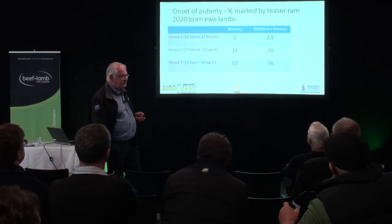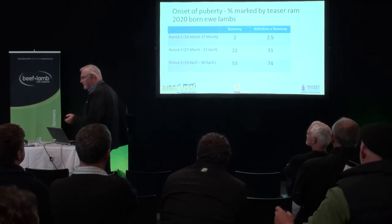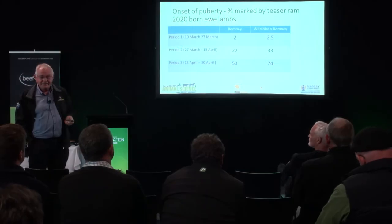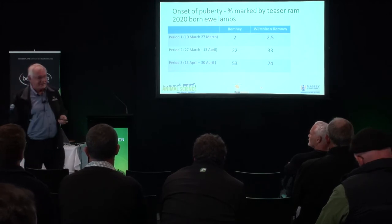Puberty marked by the teaser ram is a suggestion they've reached puberty — we haven't done hormonal testing. Looking at cumulative percentages: from 10th March to 27th March, 2% of Romneys showed signs of being marked versus 2.5% of Wiltshire crosses. Next period of 17 days: 22 vs 33%. By Friday, 74% of the Wiltshire-Romney crosses had been marked by the teaser ram, then the entire ram went in and 53% of them had been marked. So we're hopeful we're going to get a whole lot of three-quarter lambs out of these hoggets.